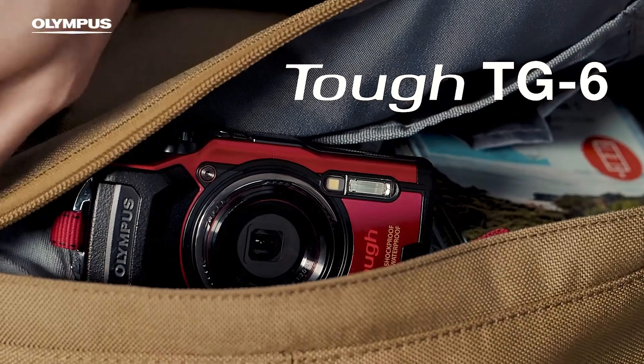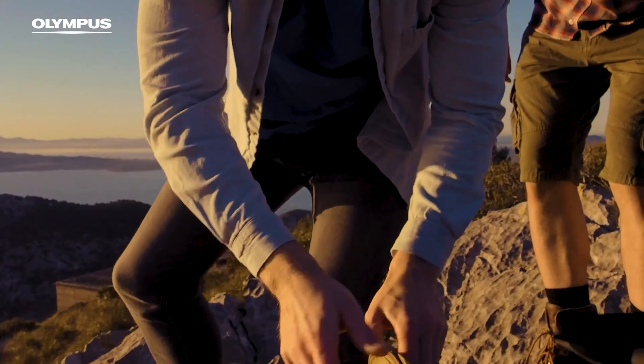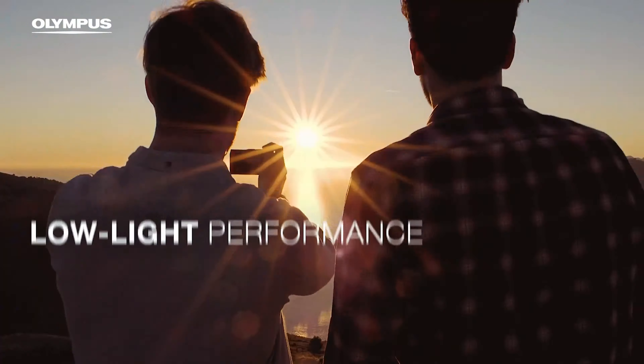Number 5: Olympus Tough TG-6. For adventurers who never shy away from extreme conditions, the Olympus Tough TG-6 emerges as the ultimate travel companion. This camera isn't just tough by name — it's a veritable fortress, designed to withstand the harshest environments you can throw at it. Whether you're diving into the depths of the ocean or scaling icy peaks, the TG-6 is ready to document every thrilling moment without a hitch.